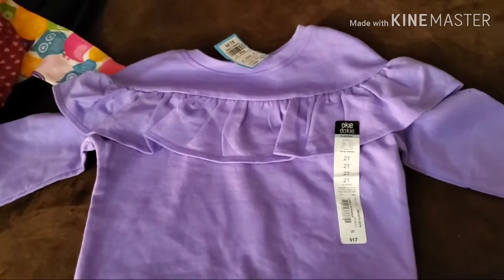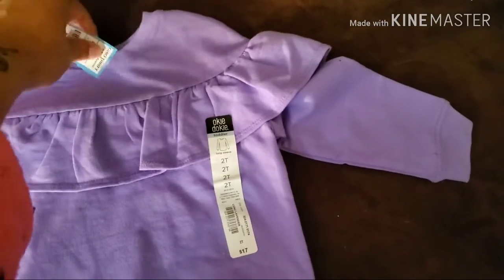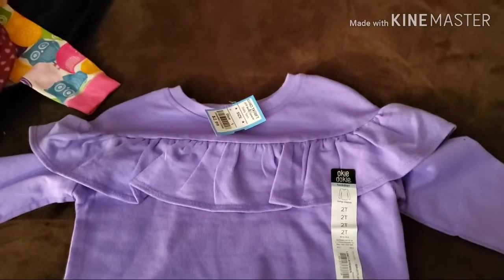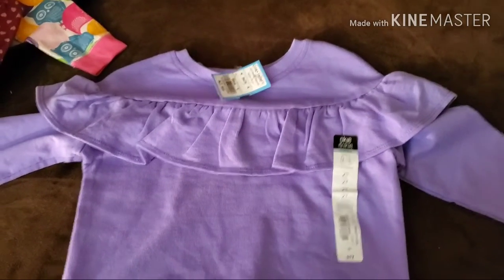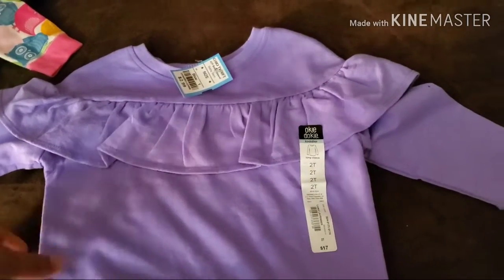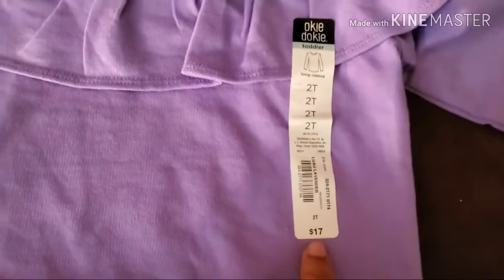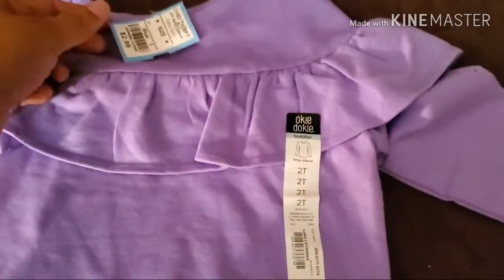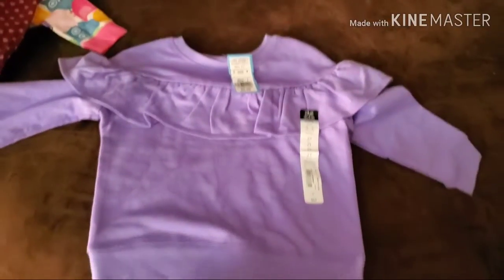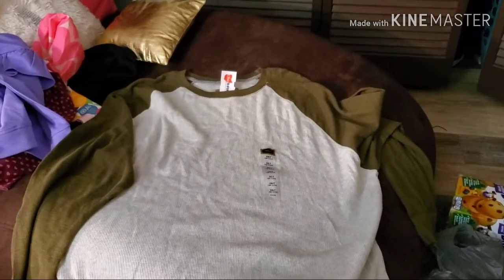Look how cute — this is a little toddler shirt. In case you're wondering why I'm buying toddler clothes, it's for my husband's niece, his sister's baby. The original price was $17, and it was $2.99 at the thrift store, making it $1.50. We paid $1.50 for this shirt.